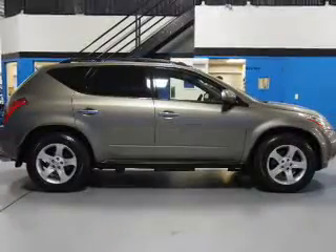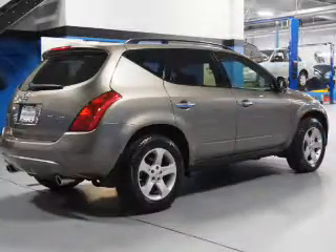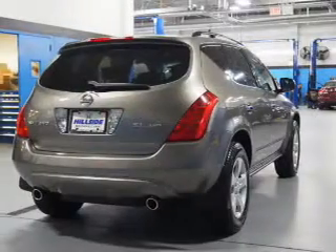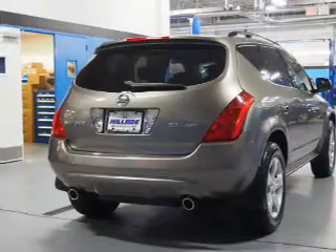Inside you'll find leather seats, automatic climate control, curtain head airbags, front airbags, side airbags, power seats, cruise control, an anti-theft system, a multi-function remote, and air conditioning.